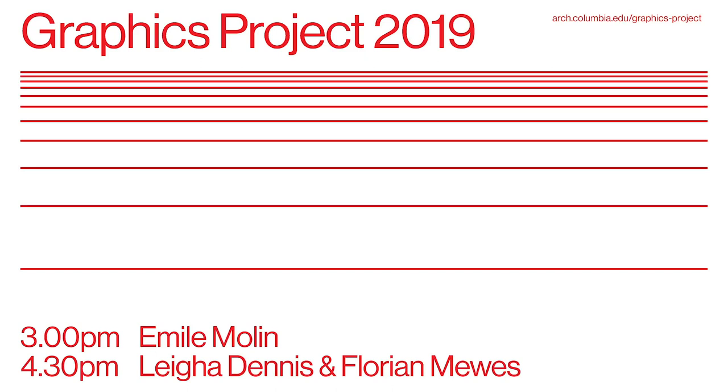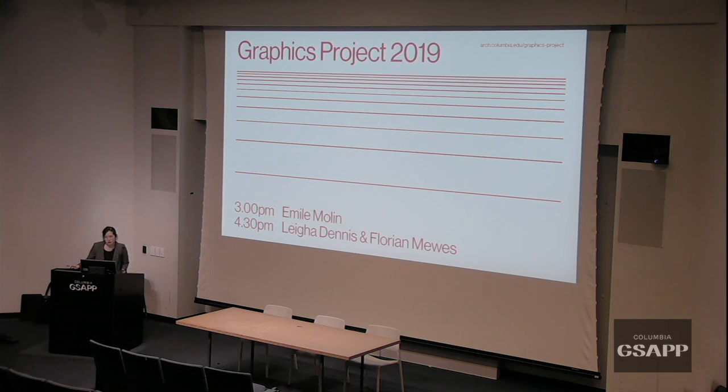Hi everyone, welcome back to Graphics Project. This is week two. Last week we had Felix Berichter and Erin Knudsen from Pinup Magazine and Mimi Ochun, an independent design consultant. Today we have two very different kinds of speakers: Emile Molen from The Met and Leah Dennis and Florian Muse from 2x4.